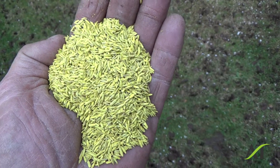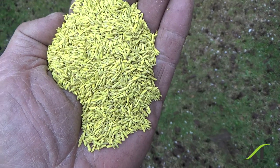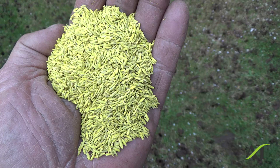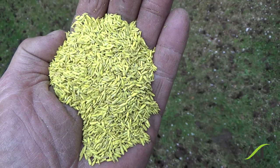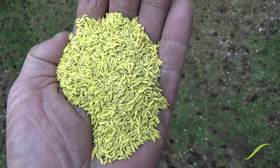I was looking at the mix of the seed: perennial ryegrass and a whole bunch of different kinds of fescues. There were two different fescues in there — one was from France and one was from Germany. I've never seen that before.